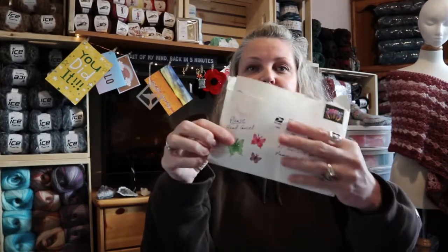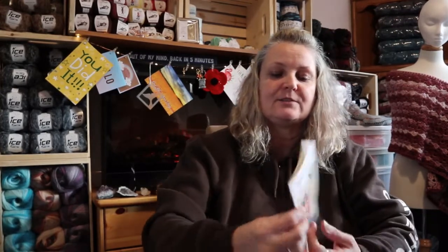I haven't won anything before. So I think she put little butterflies on here, and she put some flowers over here — so cute. So let's see what's in here. I have no idea. It says 'Explore, Dream, Discover.' Isn't that cute?